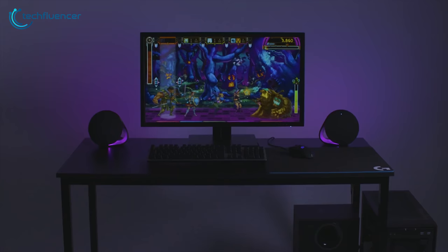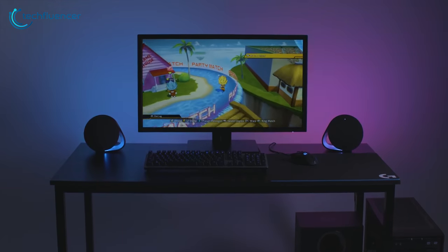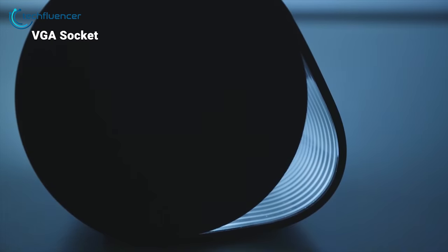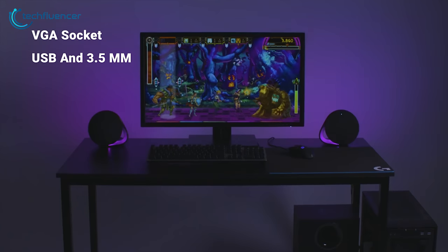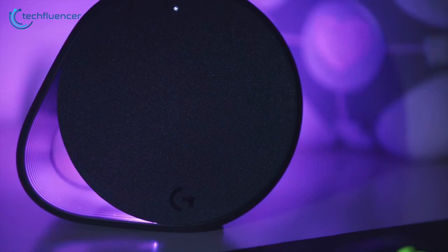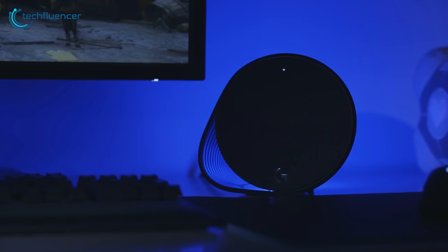Each desk speaker sports a circular design held up with an integrated stand. The subwoofer plugs directly into the wall outlet, housing all the connections to bring the system to life. You will find TRS sockets for the left and right speakers, and USB and 3.5mm inputs for connecting to a PC. These small but powerful speakers include two RGB lighting zones, each controllable from the software in a variety of different ways.